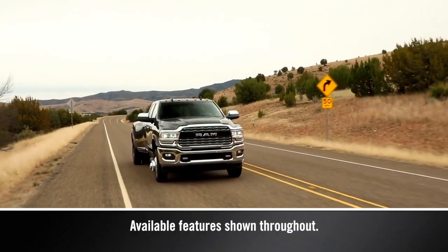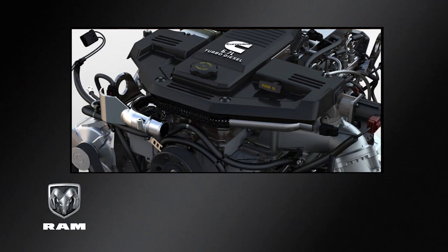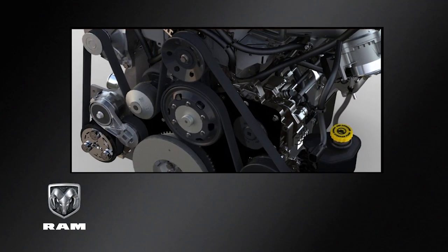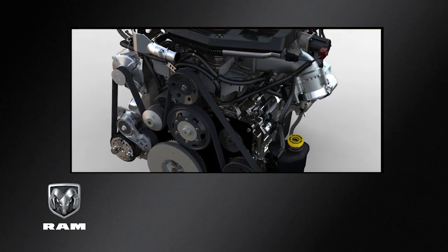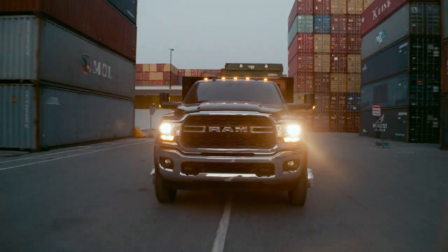Your diesel engine will sound, feel, and drive differently from a gasoline-powered engine. The Cummins diesel engine in your new vehicle provides rugged durability and high torque for pulling heavy loads. The Cummins diesel engine meets all EPA heavy-duty diesel engine emission standards.